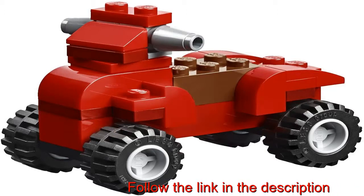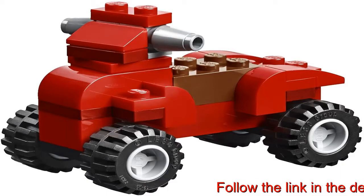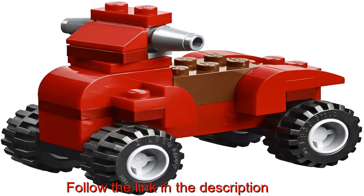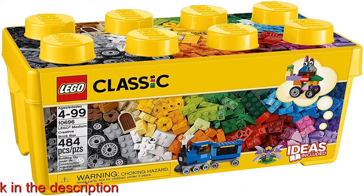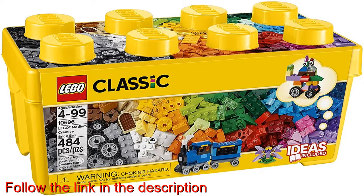Kids will spend hours engaging in pretend play with this medium-sized building kit. This build-your-own-play toy allows kids to create toy trains or tiger figurines with this classic collection of Lego bricks in 35 different colors. This creative toy for boys and girls includes windows, toy eyes, 18 tires and toy wheel rims that can be placed on a green baseplate for kids to role play.